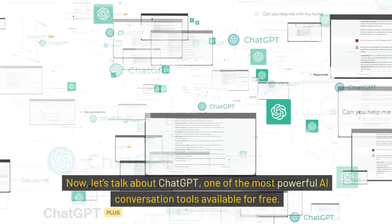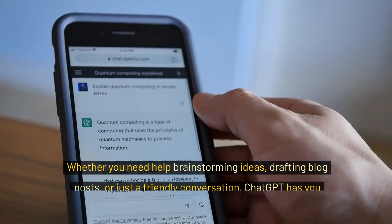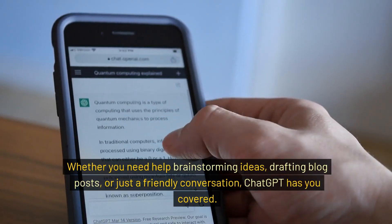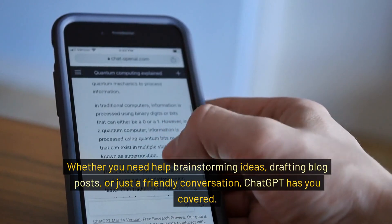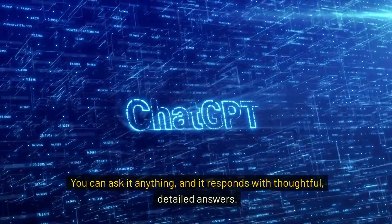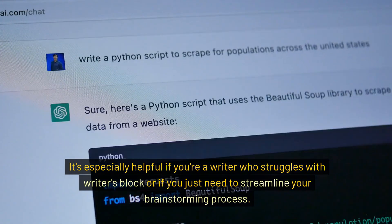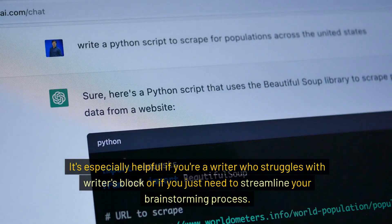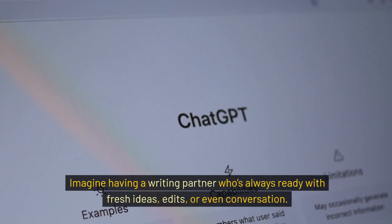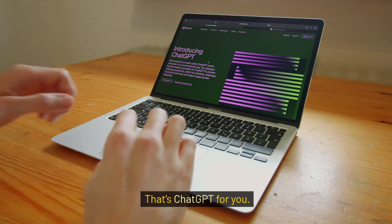Now let's talk about ChatGPT, one of the most powerful AI conversation tools available for free. Whether you need help brainstorming ideas, drafting blog posts, or just a friendly conversation, ChatGPT has you covered. You can ask it anything, and it responds with thoughtful, detailed answers. It's especially helpful if you're a writer who struggles with writer's block, or if you just need to streamline your brainstorming process. The possibilities are endless — imagine having a writing partner who's always ready with fresh ideas, edits, or even conversation. That's ChatGPT for you.